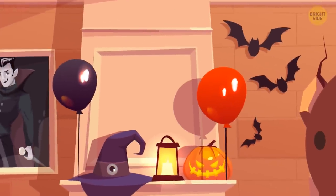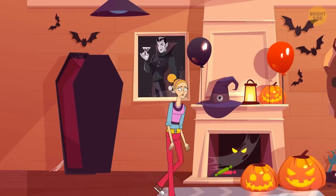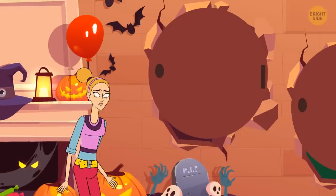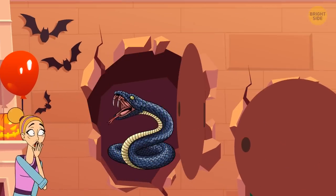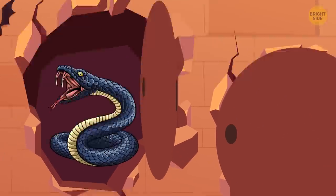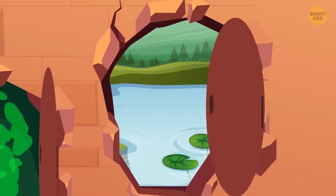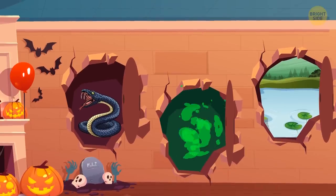On Halloween, Carrie decided to visit the spookiest house in the neighborhood. As soon as she got inside, the door locked behind her back. Luckily, she saw three ways out. However, behind the first door there was a venomous snake, behind the second door there was toxic gas, and the third door was hiding a large lake. Which door should she choose?